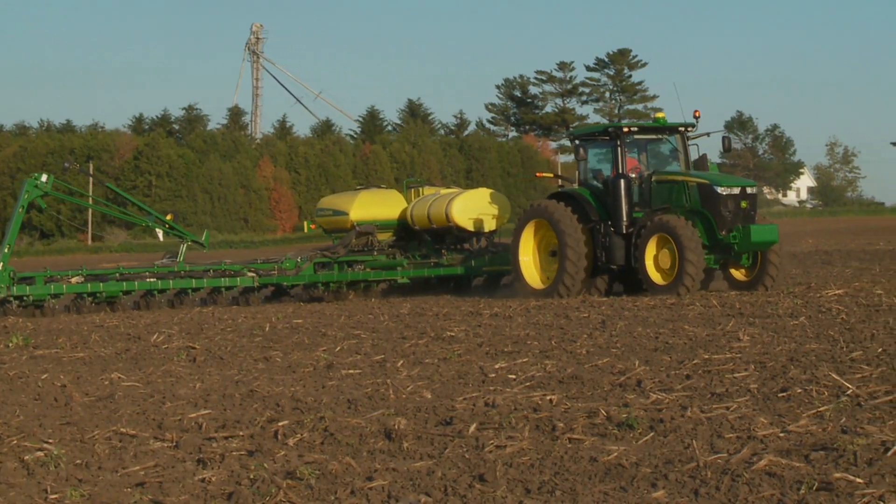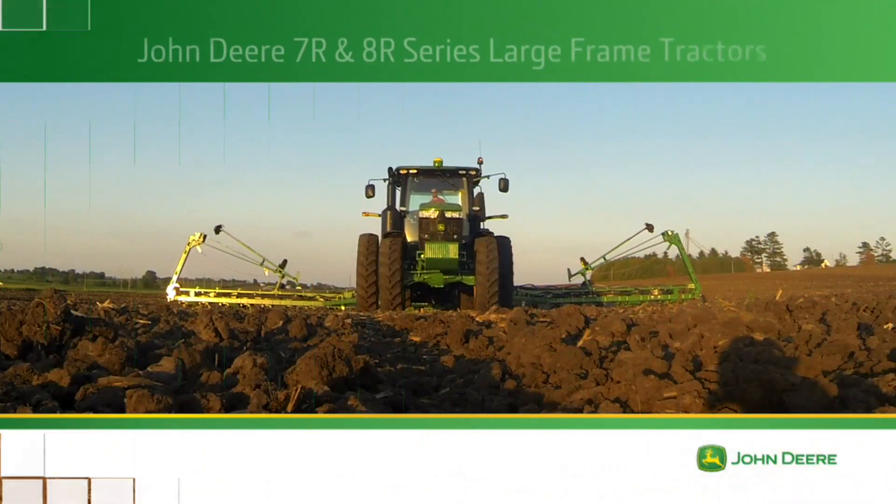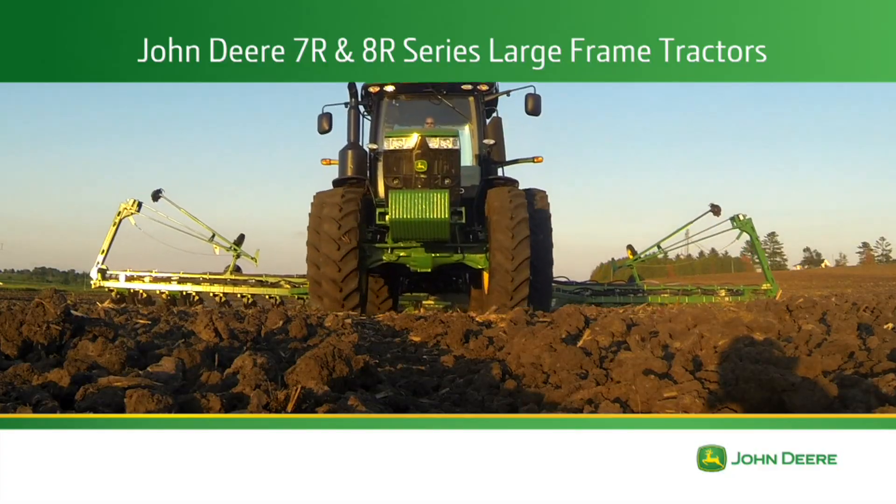That's a total row crop tractor solution, only from John Deere. There's much more to learn about the new 7R and 8R series — ask your John Deere dealer.